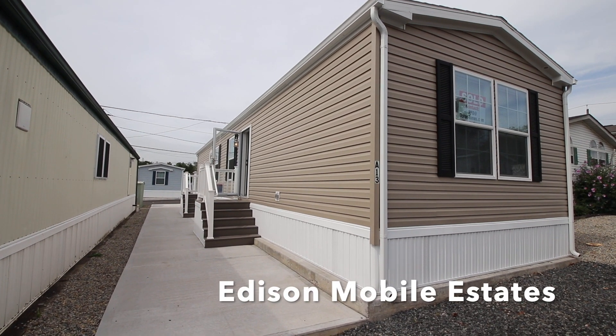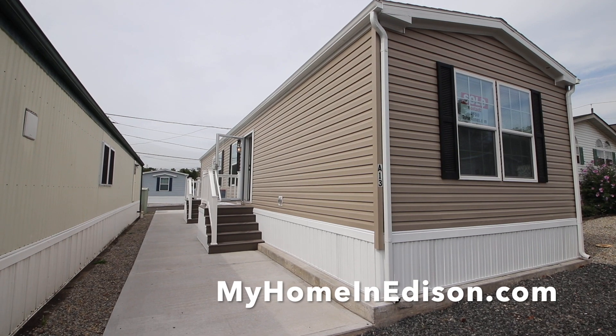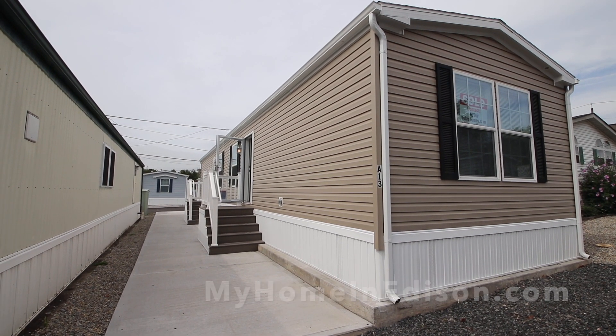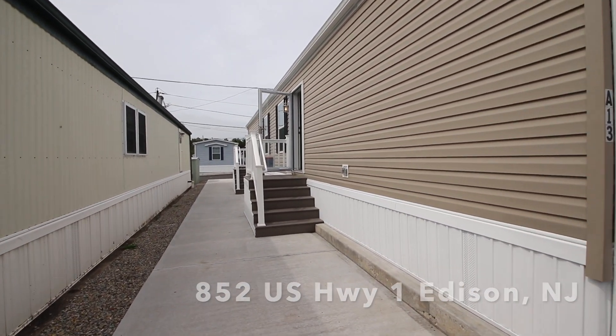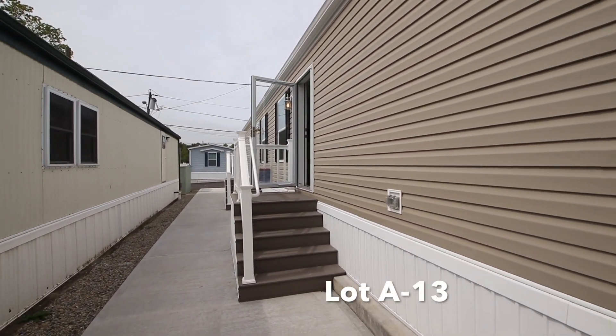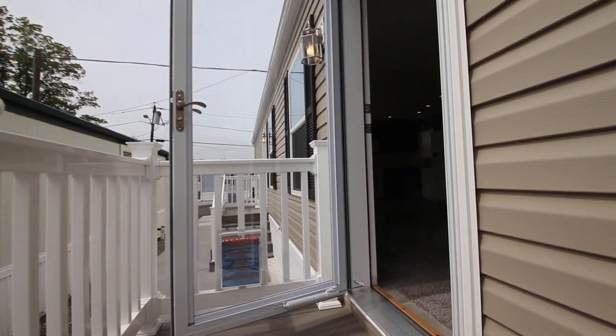Hi everybody, welcome back to Edison Mobile Estates — my home in Edison.com. This house is sold, but the homeowner had the house painted and the closing's tomorrow, so I want to give you a sneak peek of what it ended up looking like.